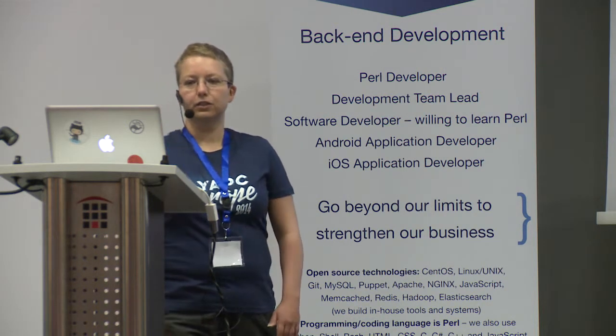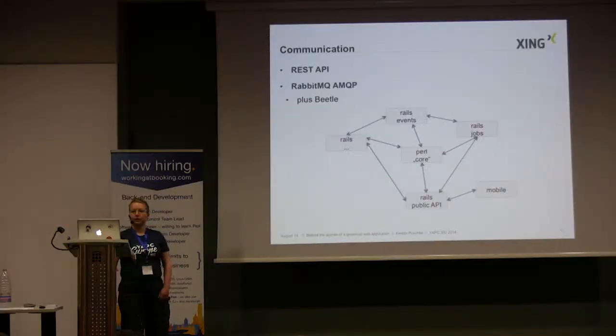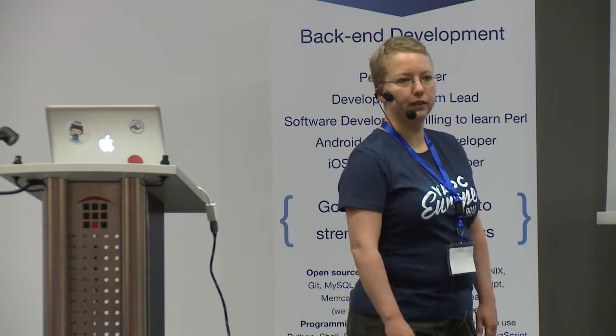We rely a lot on this asynchronous messaging and so we were a bit scared that we might lose messages somewhere along the way — and this is where Beetle came to life. Beetle adds high availability to AMQP messaging with redundant queues, allowing you to set up several message broker instances and replicate the message queue to those instances. It has to ensure that a message fetched from one queue and processed is deleted from the replicated queues, because you do not want to process it twice. Currently it's available for Java, Ruby, and Perl. It's open source software you can find on GitHub.